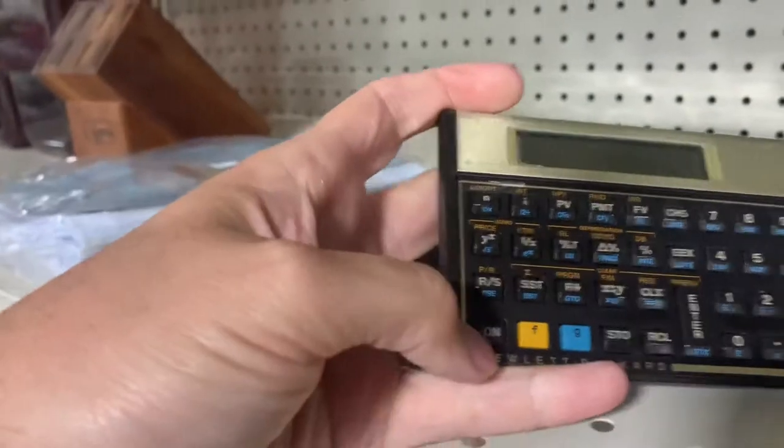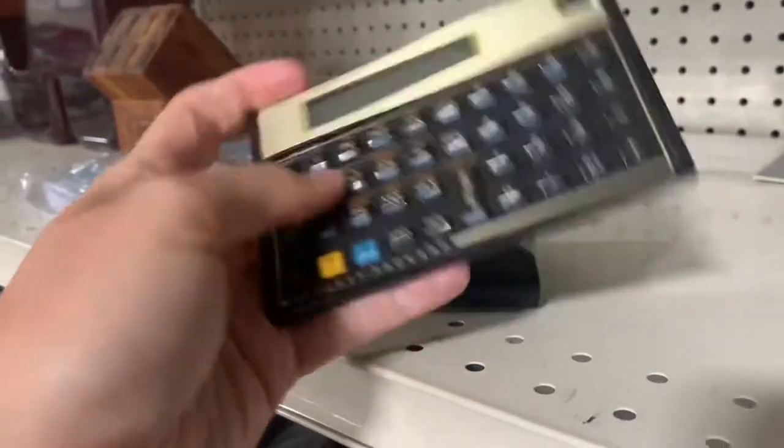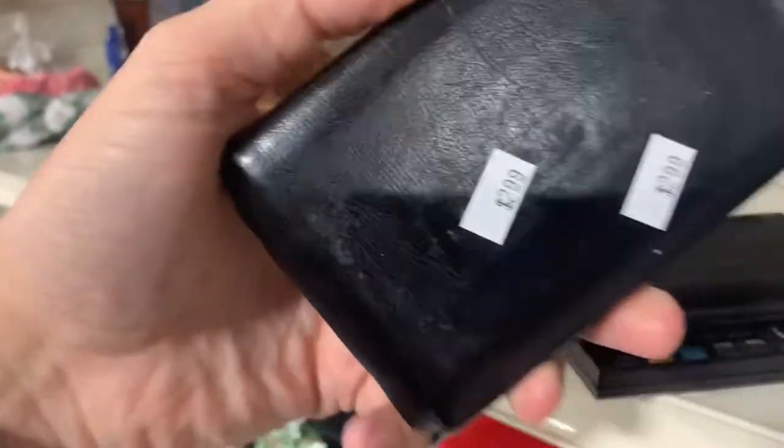HP 12C calculator — I've sold a few of these before. I think they're worth somewhere around 20 bucks, and this one does work. Looks like they have two of them here for $2.99 each. I'm going to pick them up.